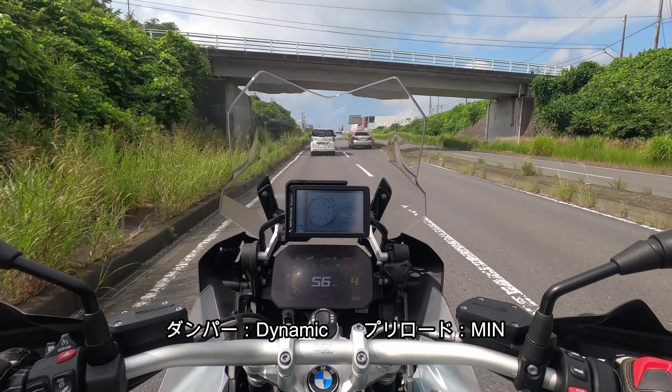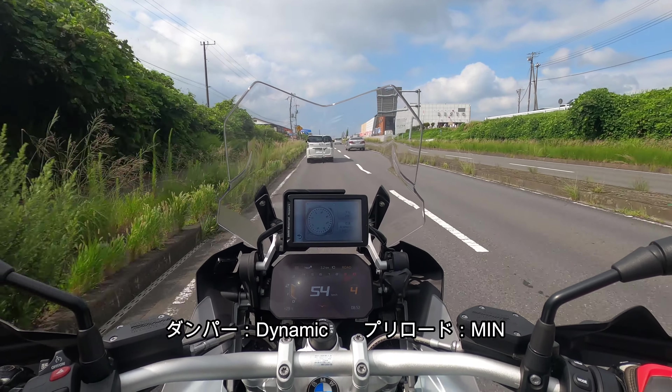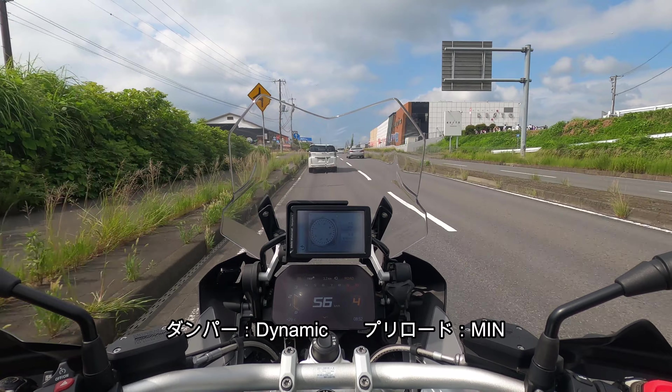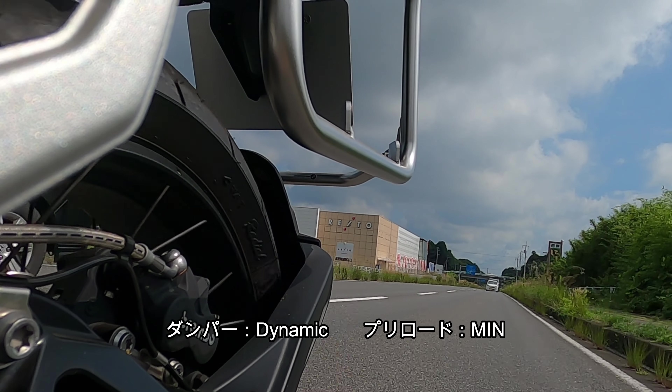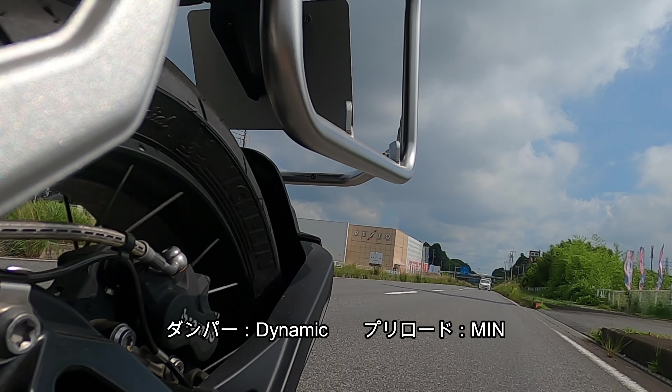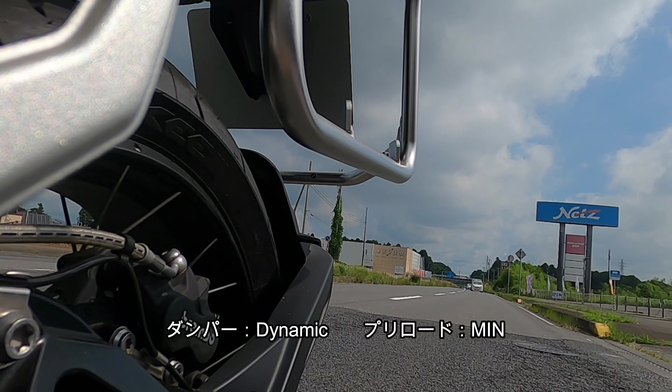ダイナミックだとサスペンションが捉えきれていない分、車体全体で受けているという感じです。乗り心地が悪そうな感じはしますが、意外にもそうでもないです。ダンパーロードだとより細かくサスペンションが動いていてショック吸収しているのが分かります。この車両の特徴として、フロントサスペンションがテレレバー、リアがパラレバーという独自のサスペンションシステムを使っています。